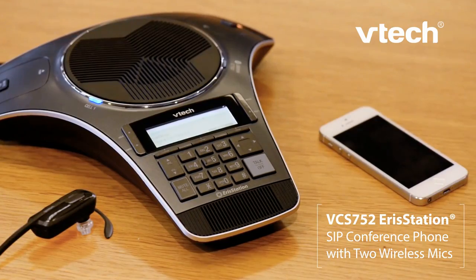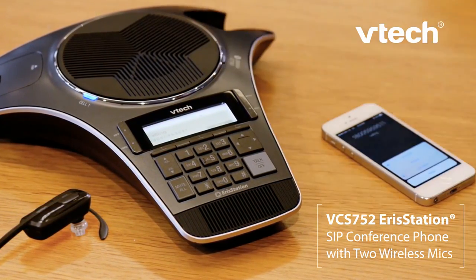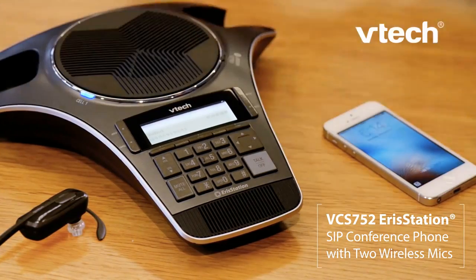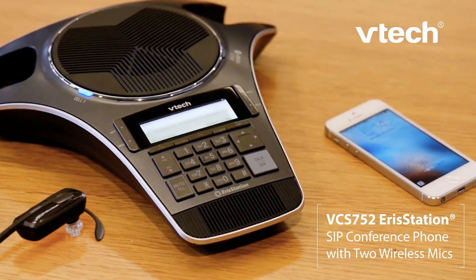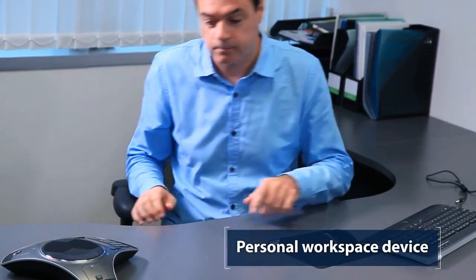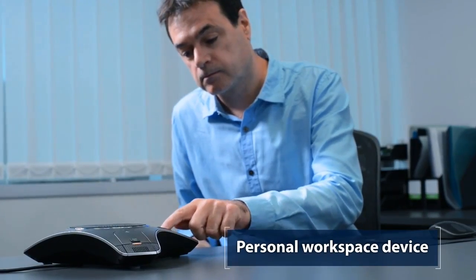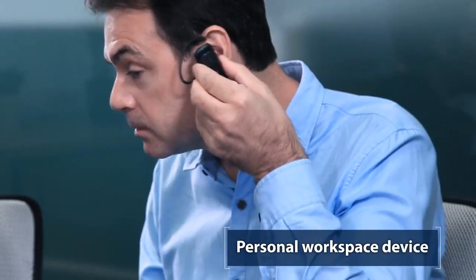Now there is. Introducing the VCS752 Aeristation SIP conference phone with two wireless mics. As the newest addition to the Aeristation family, the VCS752 serves as a personal workspace device while replacing the need for a separate desk set and conference phone.